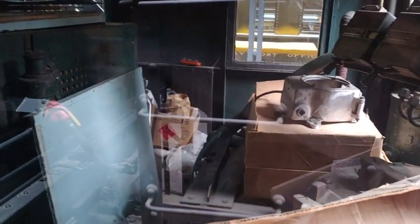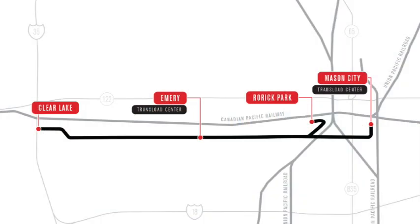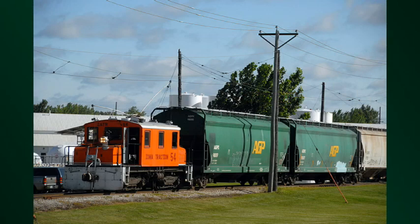This one is preserved here at the Lake Superior Railroad Museum, but you can still see these in operation. There's a little railroad in central Iowa called Iowa Traction. It runs between Mason City, Iowa – home of the Music Man – and Clear Lake, Iowa. It is an overhead catenary electric traction railroad.